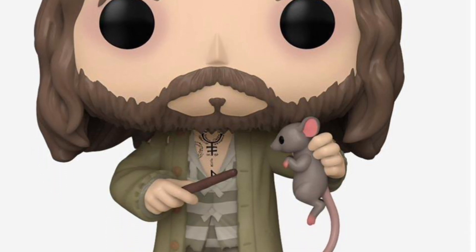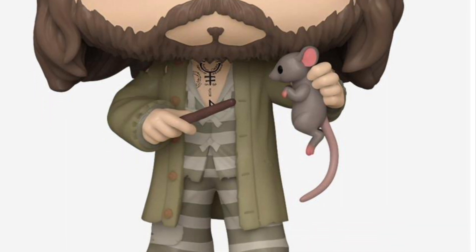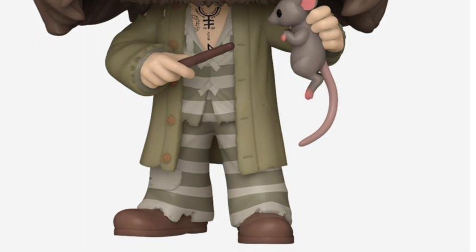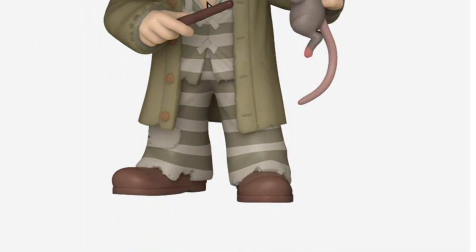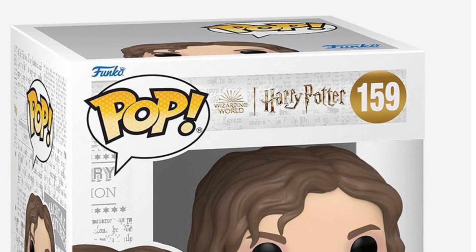I actually have the white Gandalf in the robe Lord of the Rings figure that Boxed Lunch got. I gotta tell you guys, to date that's probably one of my favorite looking Funko Pops. And just looking at this one too, it looks like they put a lot of detail into this one and the colors look pretty cool.